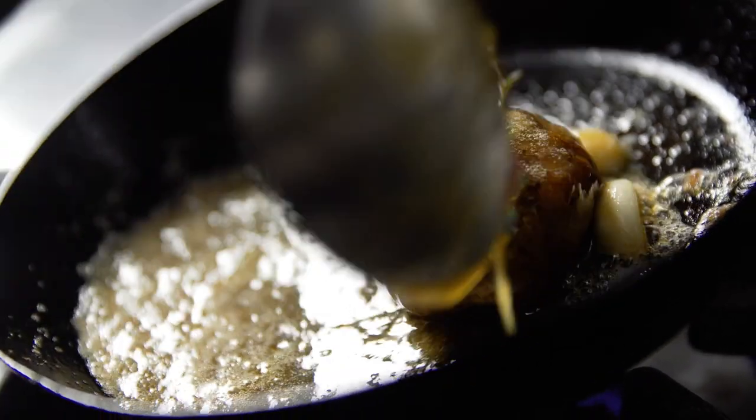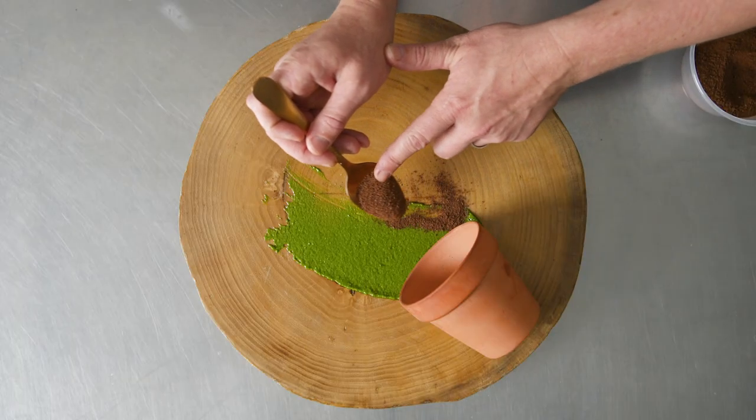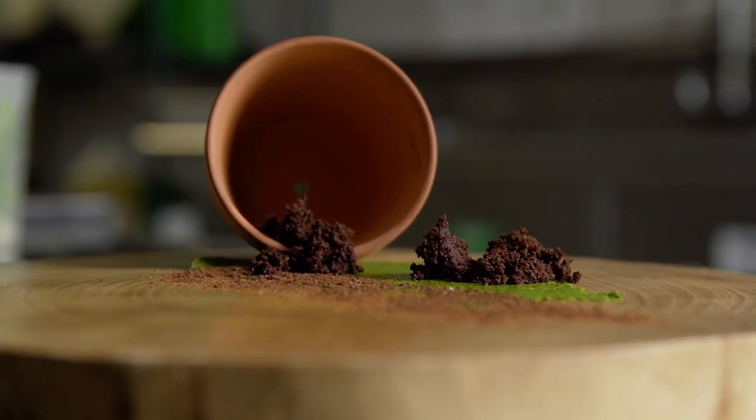From there we rolled into maple glazed veal, pumpernickel soil, fresh root veg, and carrot top pesto.